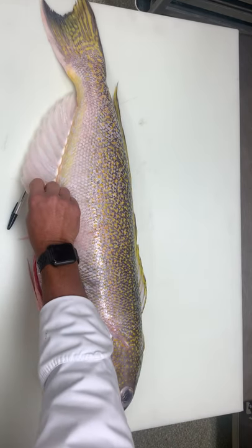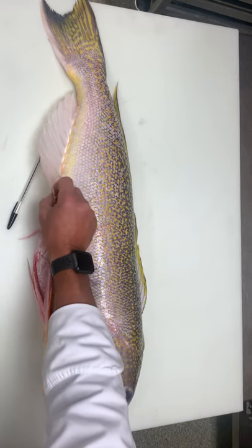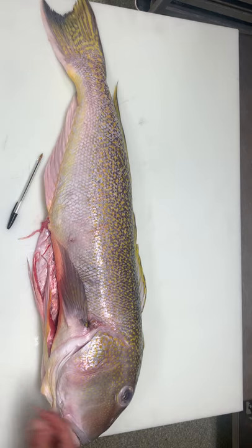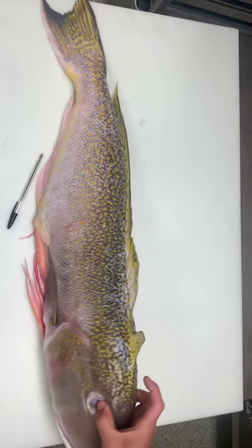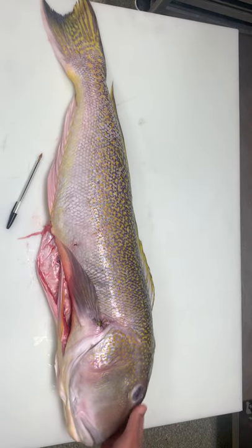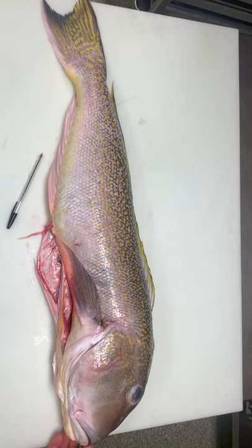This fish will actually bury itself by using its anal fin as a shovel, creating a hole and living in the hole with its head up. It attracts fish using the adipose fin as a lure, and then it will lunge out, attack, and drag them back into the hole.